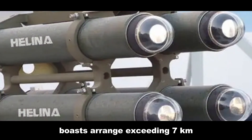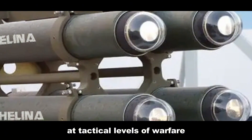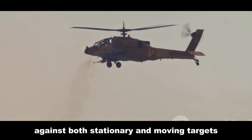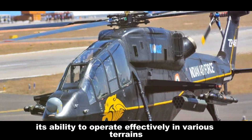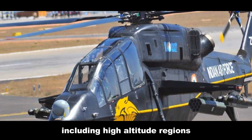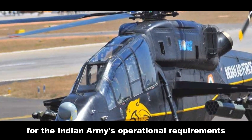Helena, while possessing a shorter range than Brimstone 1, boasts a range exceeding seven kilometers, making it a potent weapon against enemy armor at tactical levels of warfare. It exhibits exceptional accuracy against both stationary and moving targets. Its ability to operate effectively in various terrains, including high-altitude regions, makes it particularly well suited for the Indian Army's operational requirements.